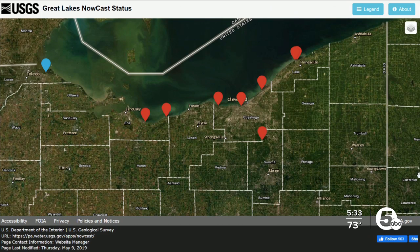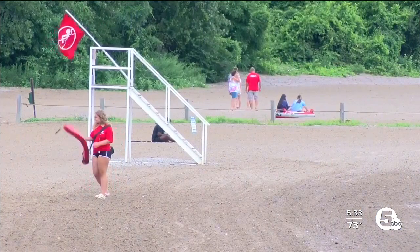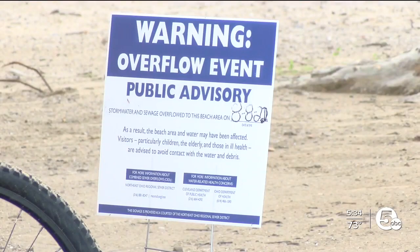But the project that's been underway for years here in northeast Ohio is already making a difference. Being a lifeguard at Edgewater Beach was a lonely job this day — they are used to protecting people in the water, not from it. But the water is not safe to swim in.